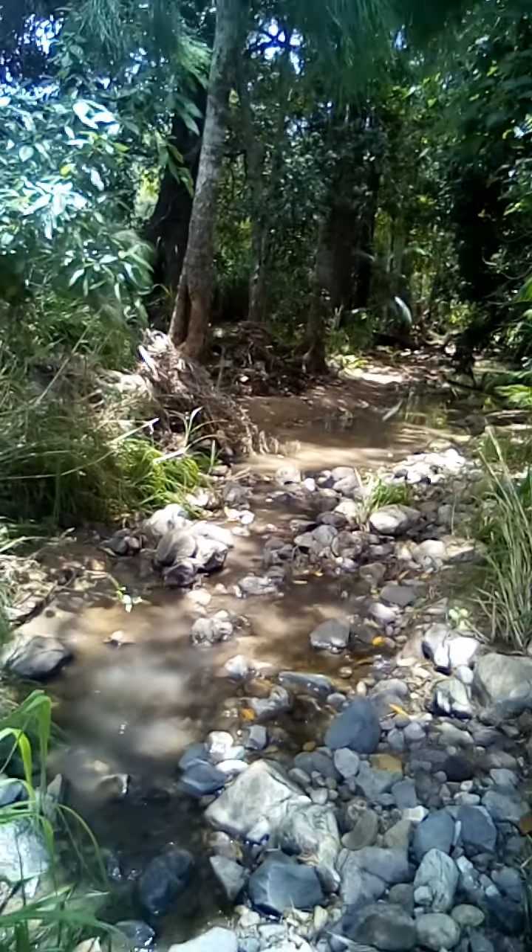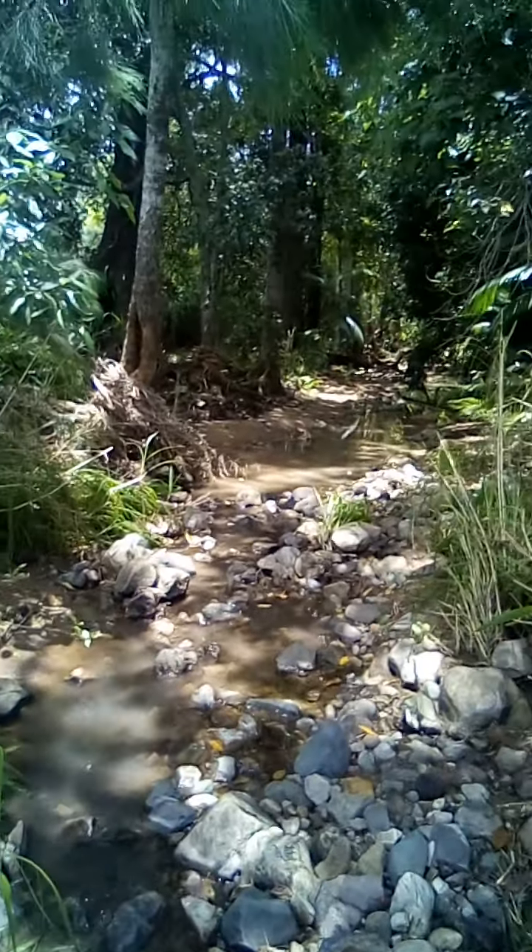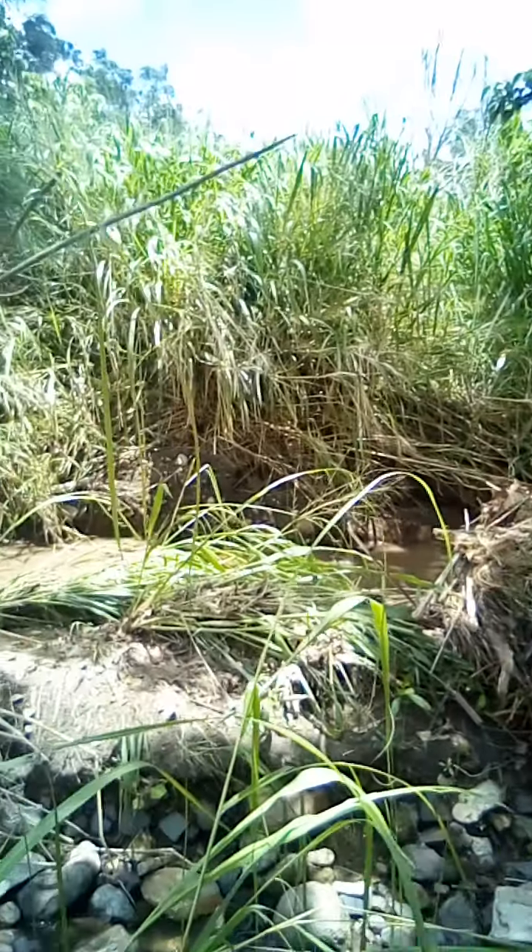Just looking around here, a bit of water flowing in the creek. Real old kanaka country here. Look at the spot — I could grow taro and watercress and other stuff.